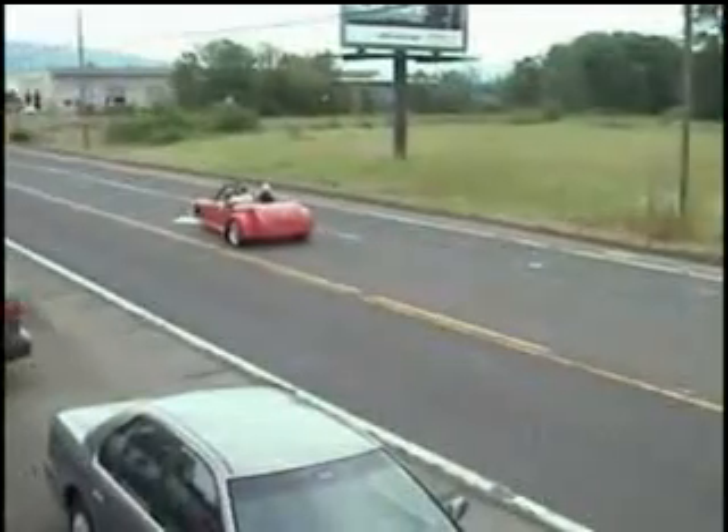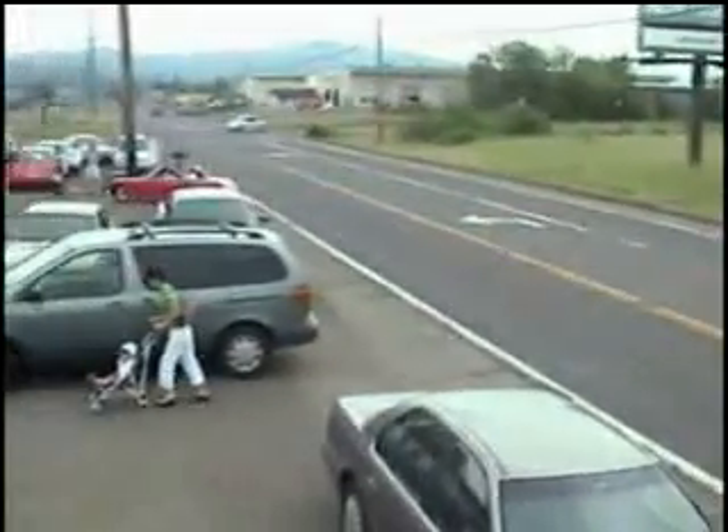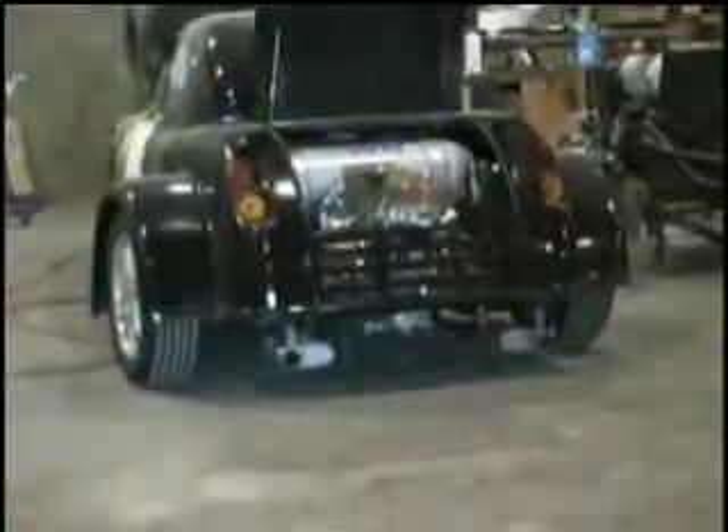There are a number of video clips we've put together to give you an idea of how the car looks when it's going down the road and going down the freeway. As you see in this first series of clips, the car will handle three people, three adults. And as we get further into the video clips, you'll see a lot of other things that are interesting.